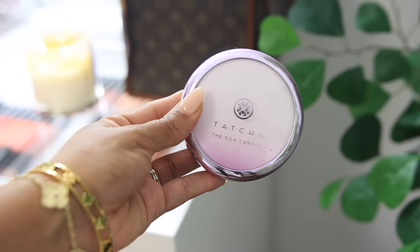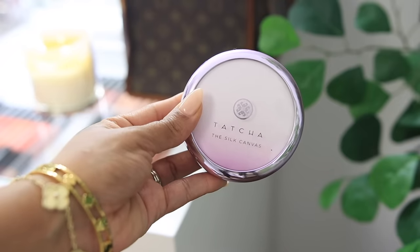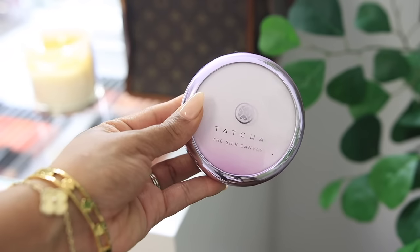In combination with that, I'm going to use the Tatcha Silk Canvas Primer. I really like this — it also helps with fine lines and imperfections. It has a little bit of a pink tint to it. I like to use this on my nose and on any smile lines or imperfections, then pretty much everywhere else to make sure my makeup lasts throughout the day.